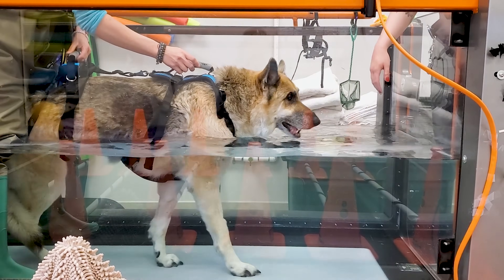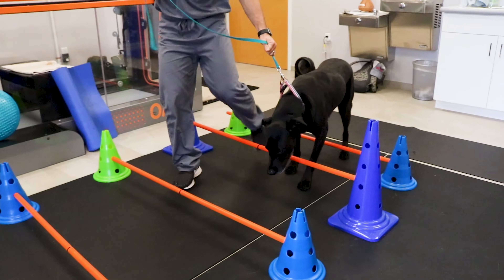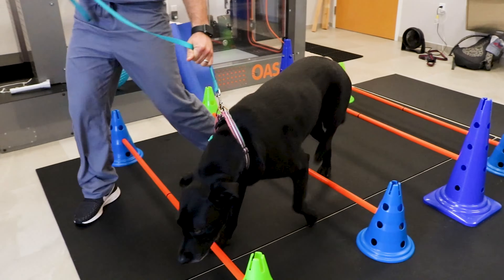Some owners choose to euthanize their pets at this point. For those that aren't euthanized, they'll eventually lose control over their bladder and bowels, and can eventually have problems with their front legs and difficulty swallowing. While there's no cure, some studies suggest that physical therapy might help slow down the disease's progression. Even if it doesn't stop the disease, therapy can assist with mobility issues caused by other conditions.